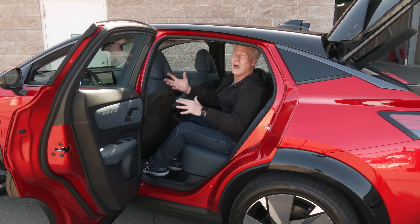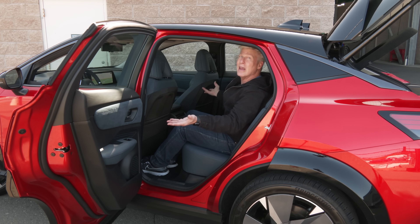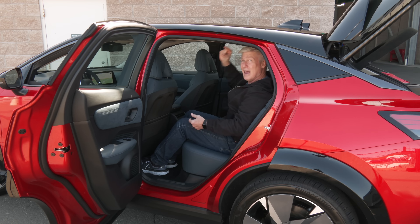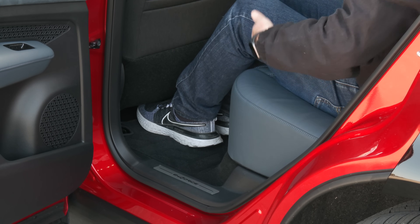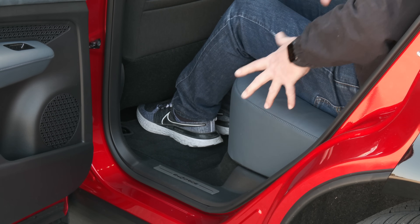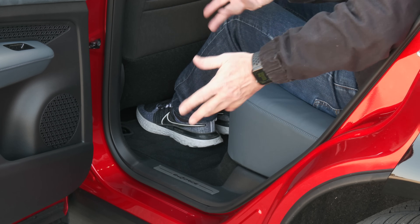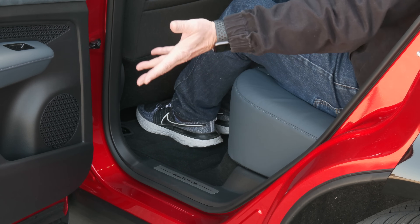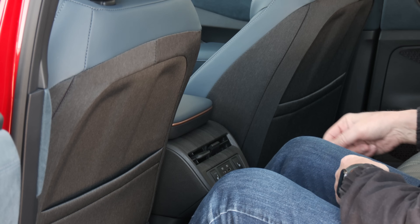Remember — Rogue-sized on the outside, Murano-sized on the inside. At 5'9", there's generous headroom in back. Knee and legroom are pretty generous. Footroom is maybe a little tight. Cushions are high enough so that thigh support is pretty good. Door openings are big enough so that car seats go in and out without much trouble. Door pockets are a little bit small, but at least there's storage on both seat backs.